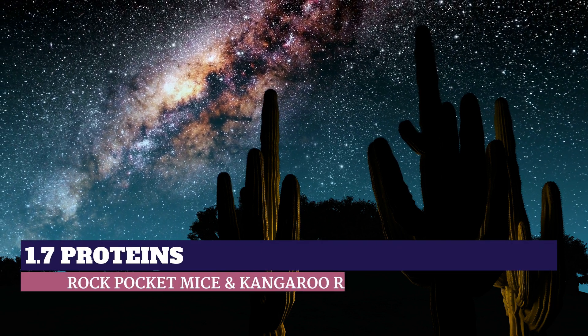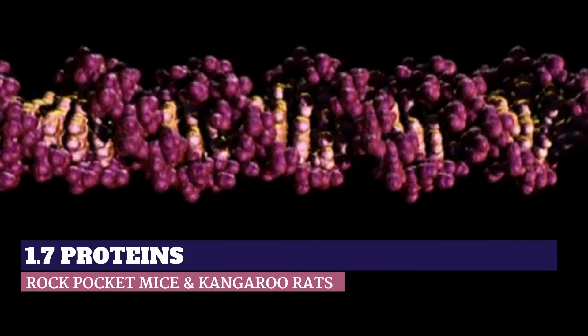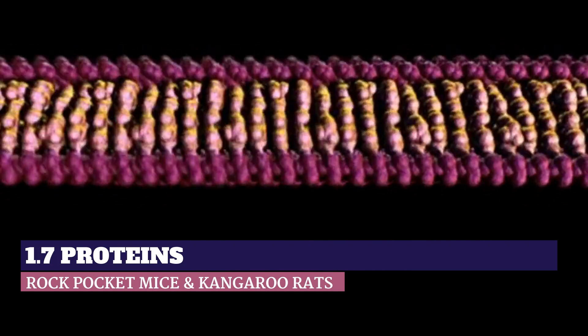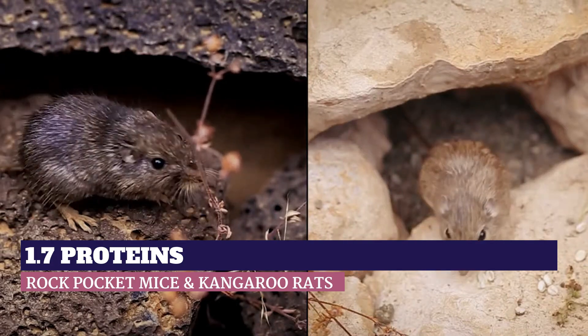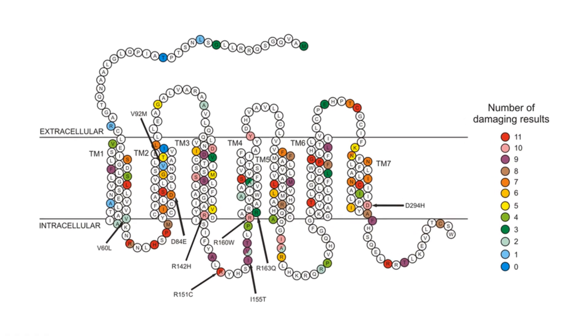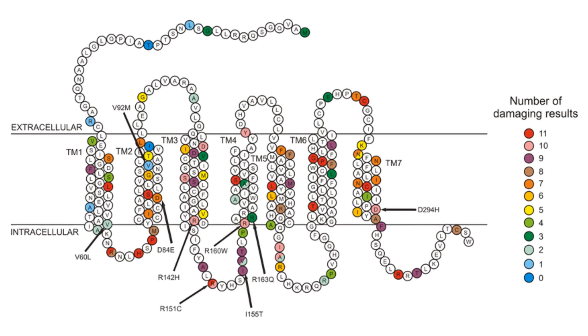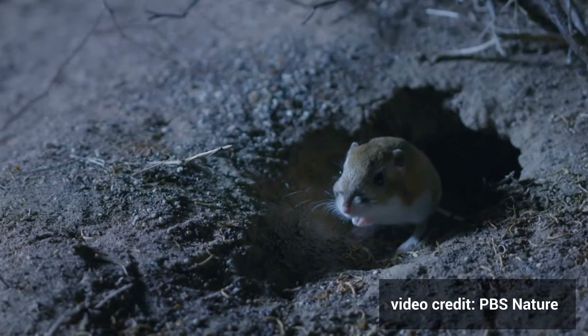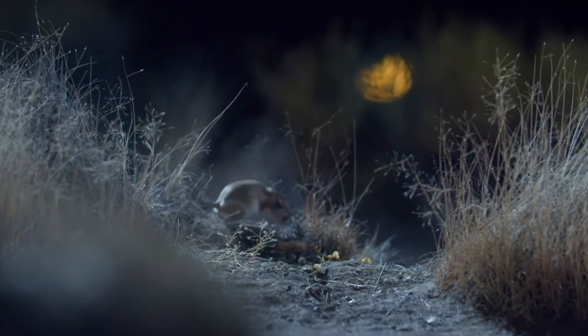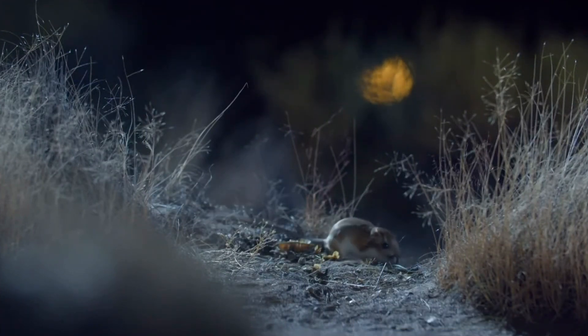In the deserts of the American Southwest, survival depends on codes written into the critical molecules of life. The adaptations which allow some individual mice to blend into their environment depends on proteins made by cells that determine fur color. Molecules also play key roles in allowing kangaroo rats to survive in the desert, despite the fact that these amazing animals do not drink even a drop of water.